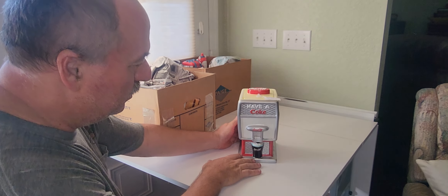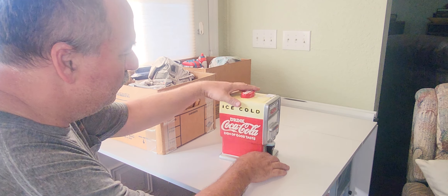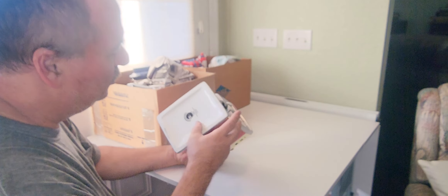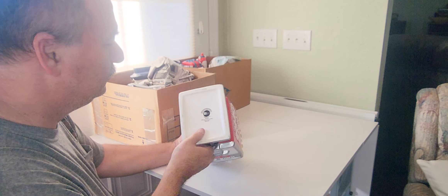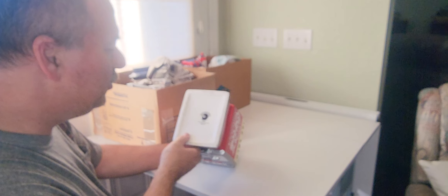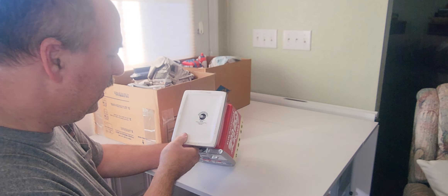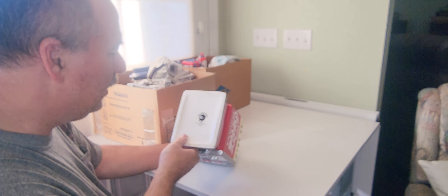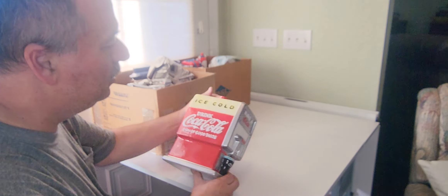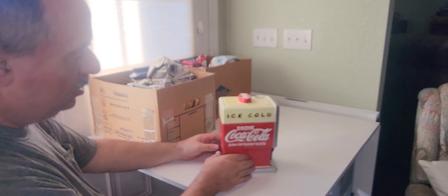So there we go. How old is it? The survey says: 2002, Coca-Cola Company, Franklin Park, Illinois, made in China. Anyway, that is a 20-year-old cookie jar.